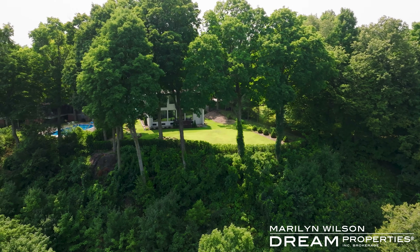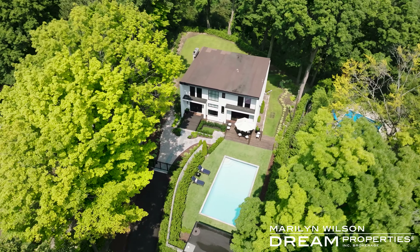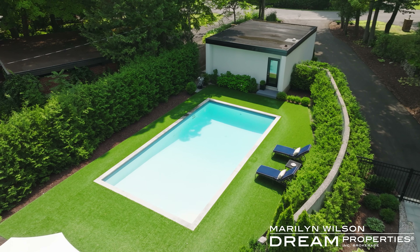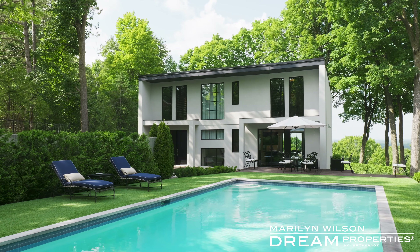The property itself comprises over one acre. You look out to spectacular tree views through the backyard, and you also enjoy a front courtyard with private pool.